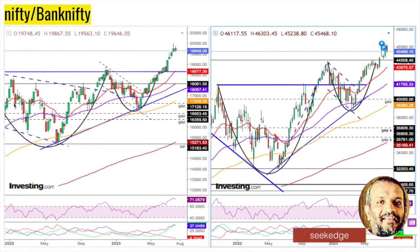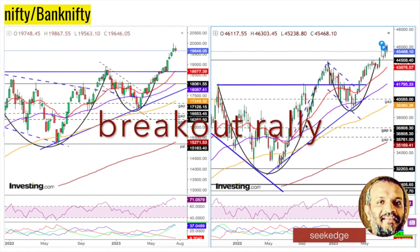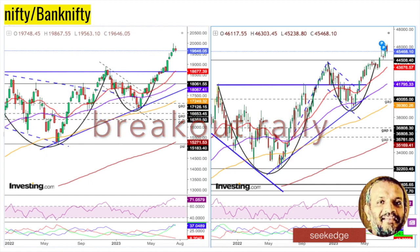Looking at another weekly chart view, you can see a flag pattern on both indices — the flag breakout has happened, the measured move has played out, followed by a cup-and-handle pattern breakout as shown by the dotted lines. Multiple bullish pattern breakouts are happening. Nothing has gone wrong with respect to the price pattern on the medium term as far as bullishness is concerned.